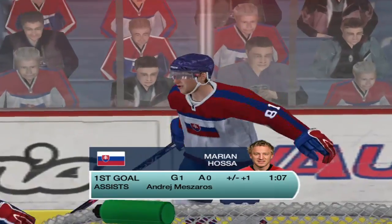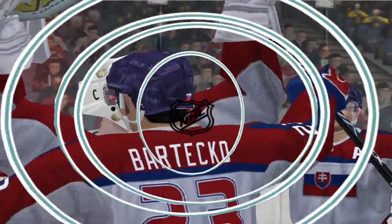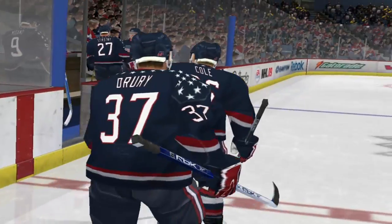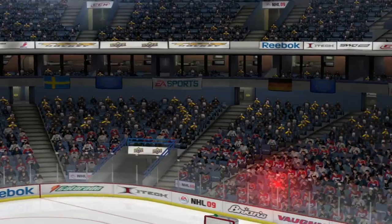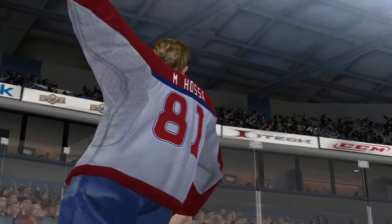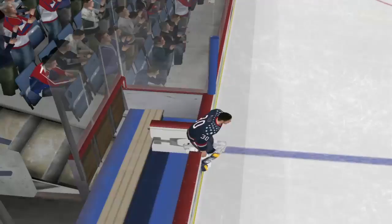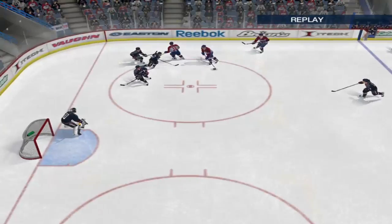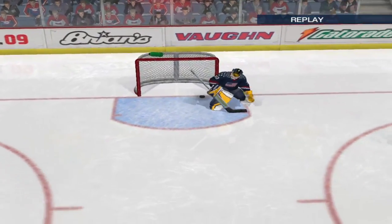Team Slovakia won this game, two-one — the final score. That puck was moving so fast, just rocking it off his stick — I wouldn't want to be setting a screen in front of him. From Bratislava, Slovakia, this is Jim Hewson with Craig Simpson. Until next time, take care. Goodbye.